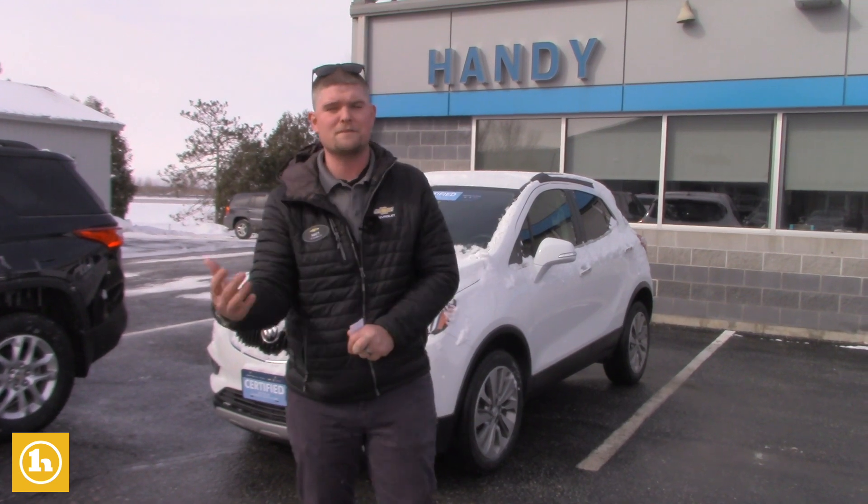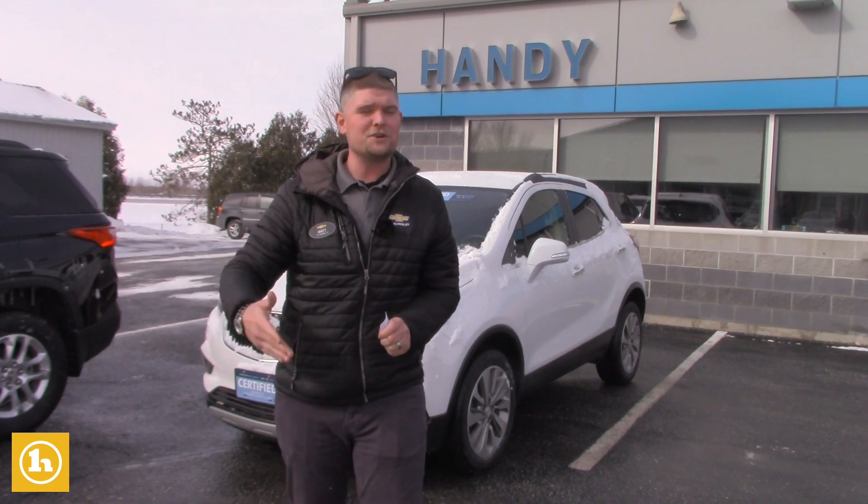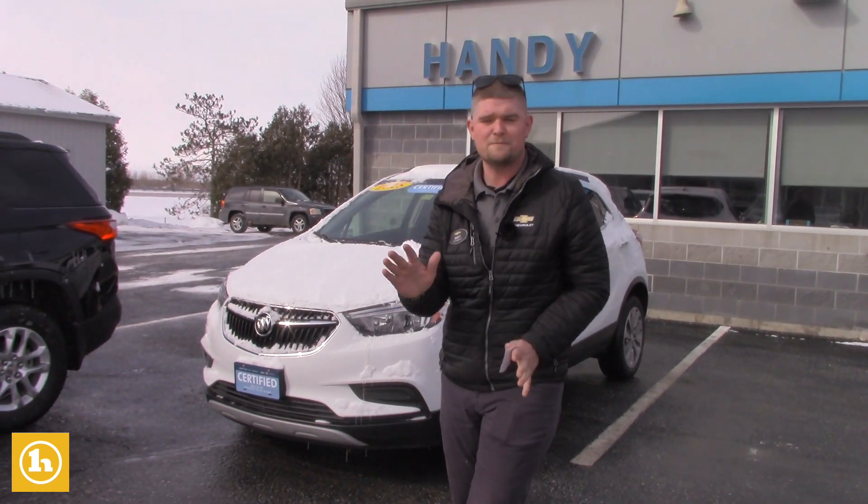I'll definitely bring an offer to the manager if you guys are ready to do business, and we need to sell them next month too, so either way, whatever works best for you.